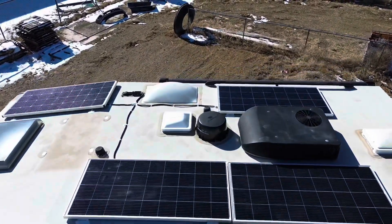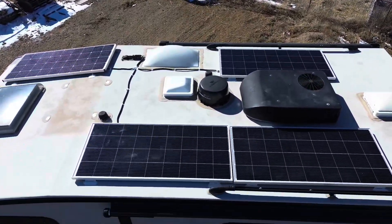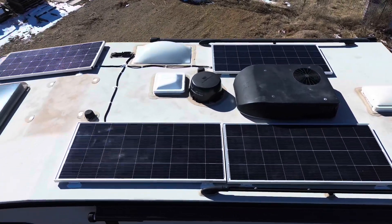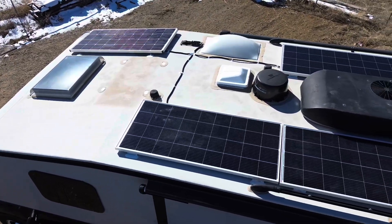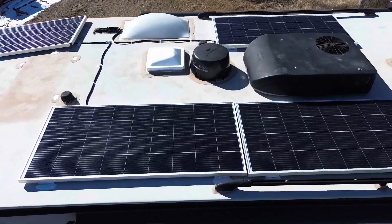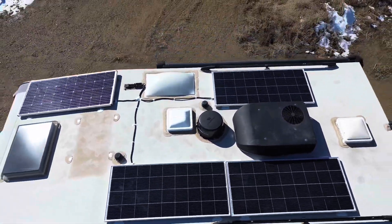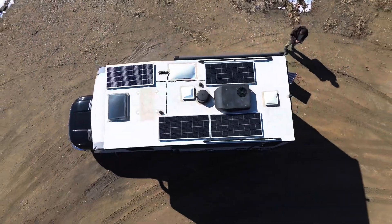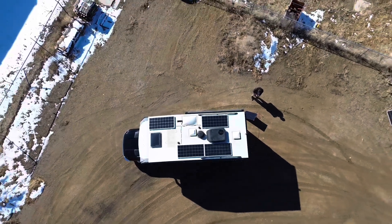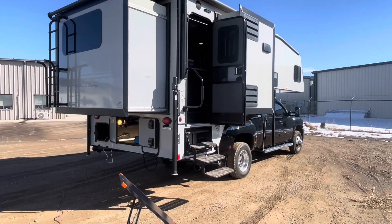He also has a generator backup, so he has a lot of ways to charge his batteries. This 800 watts of solar should recharge about 250 amp hours of battery capacity in a good sunny day. He also has a separate controller for portable solar panels as well, so he has a lot of ways to charge his batteries and I don't think he'll be too worried about having a lack of power.